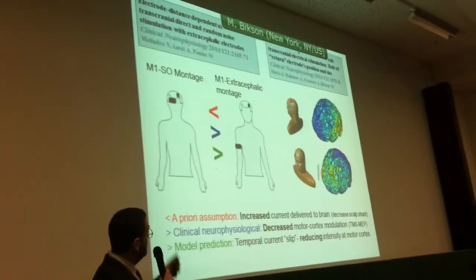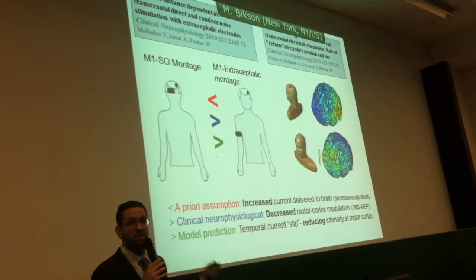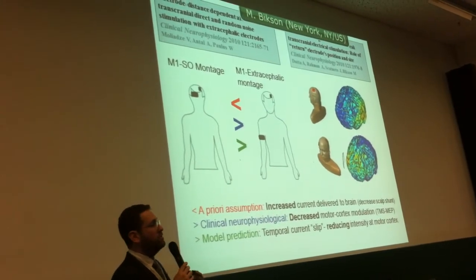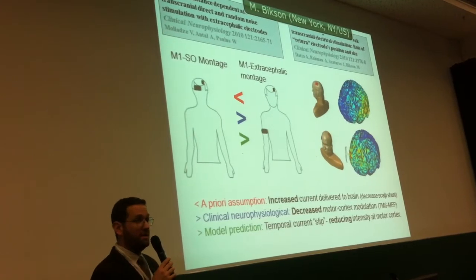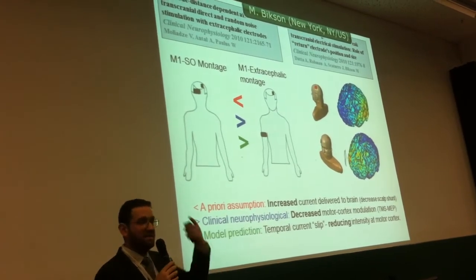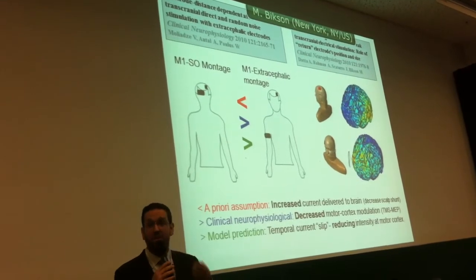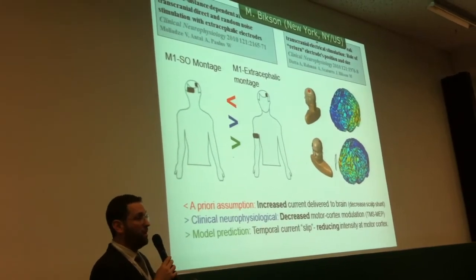In this paper, we modeled analogous montage, and what we found is that consistent with the clinical neurophysiology, when you go to an extracephalic electrode, you actually get less current in the motor cortex. You get more current in the brain, but less in the motor cortex because it essentially slips along the side of the head. So unless your target was, let's say, the temporal regions and not motor, you would be actually getting less modulation.